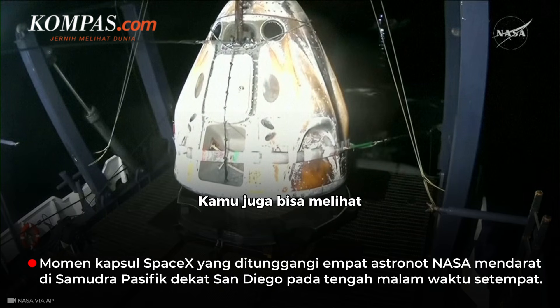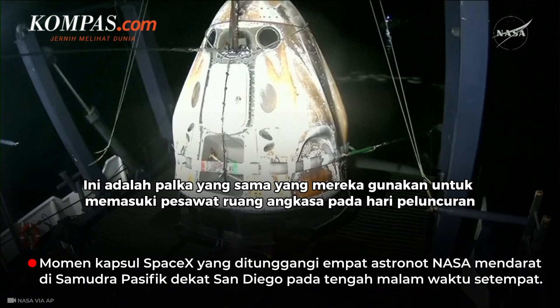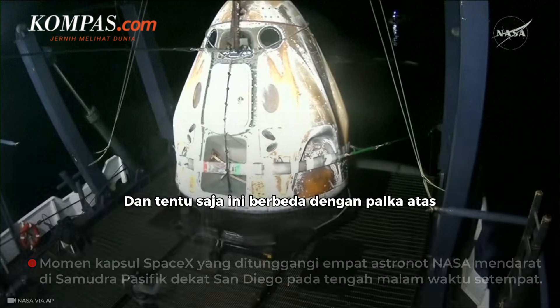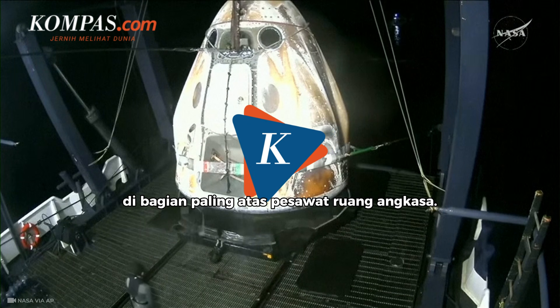Facing forward, that is Dragon's side hatch. This is the same hatch they used to enter the spacecraft on launch day in August. This is different from the top hatch, which you cannot see because it's underneath the nose cone at the very top of the spacecraft.